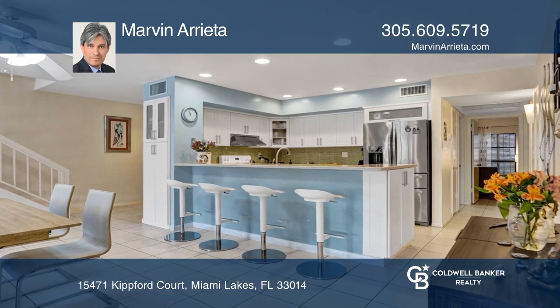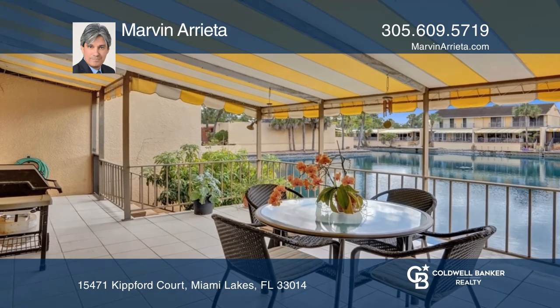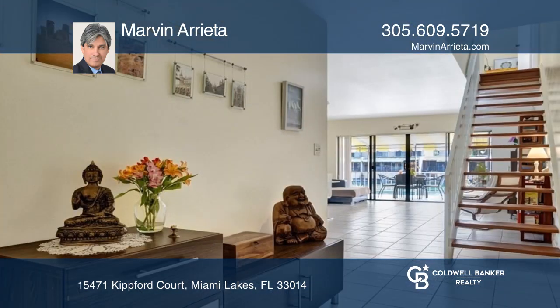This beautiful waterfront townhouse in the heart of Miami Lakes has four bedrooms and three full baths, with a lake as your backyard.